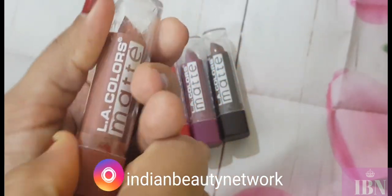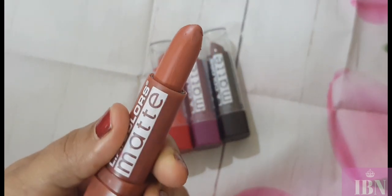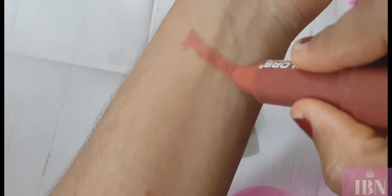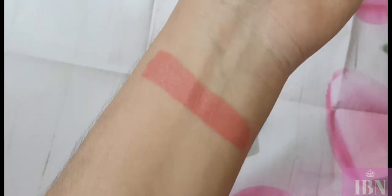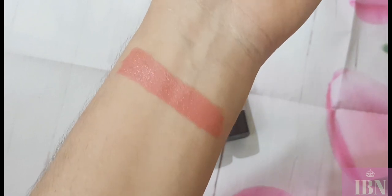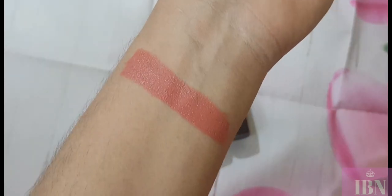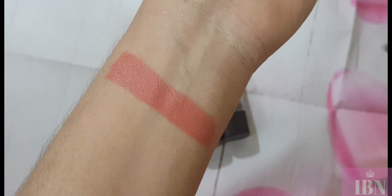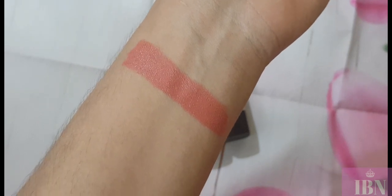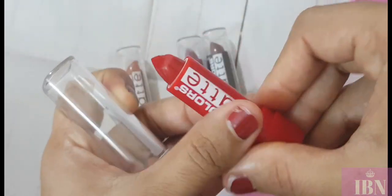Moving on to the swatches. The first shade is Caramel Cream — this is the nude shade in the entire range. The pigmentation is quite nice; one swipe is enough to cover fully pigmented lips. It's a beautiful nude shade that flatters even dusky skin tones. It doesn't wash you out and is really flattering on every skin tone.